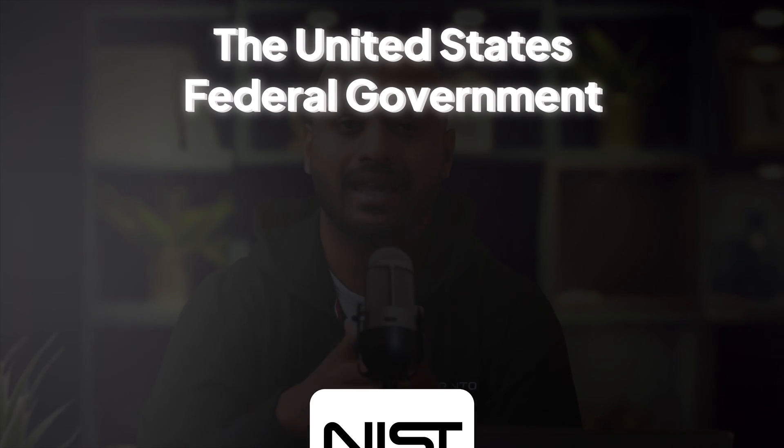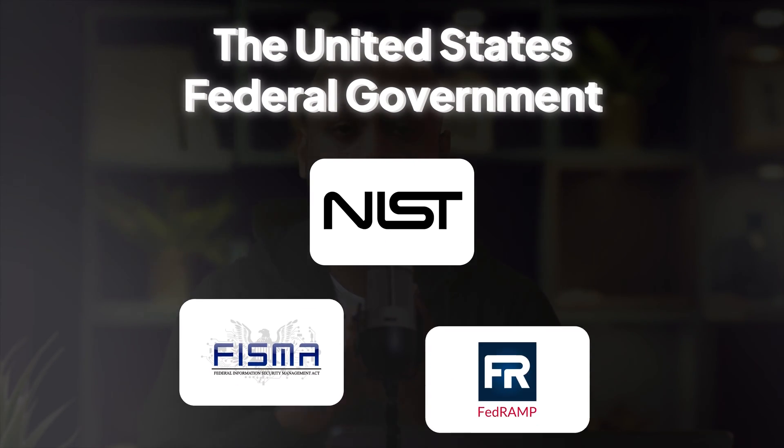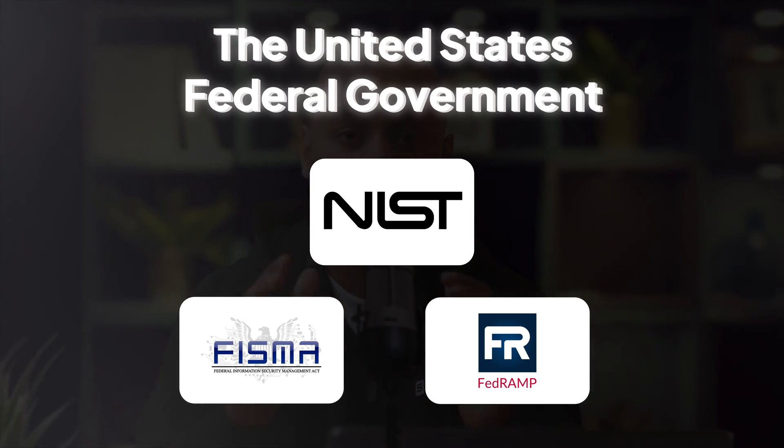Similarly, when dealing with government compliance, everybody shares a common goal: to do business with the American federal government. And NIST, FedRAMP, and FISMA represent three ways to do just that.